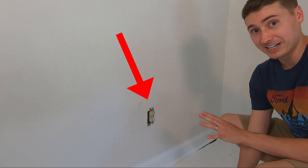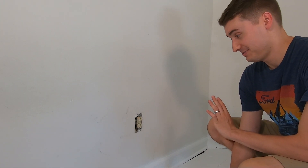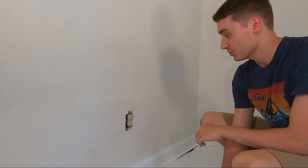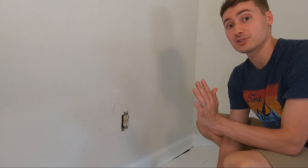These outlet covers are this off-white right now and I don't want that at all. I want white, crisp, fresh. So we're going to replace all these and I got white outlet covers to put over it.